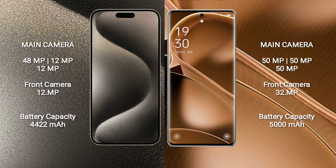iPhone 15 Pro Max features a triple camera setup: 48MP, 12MP, and 12MP rear cameras, with a 12MP front camera.